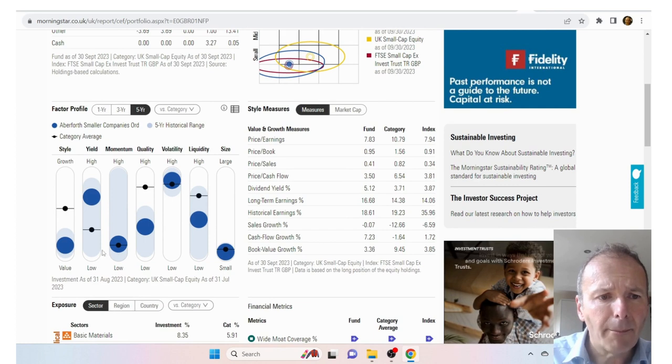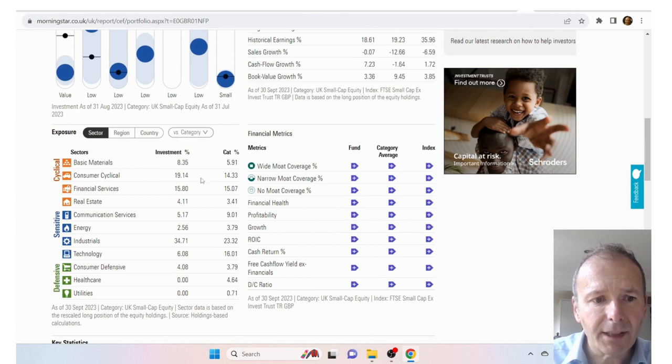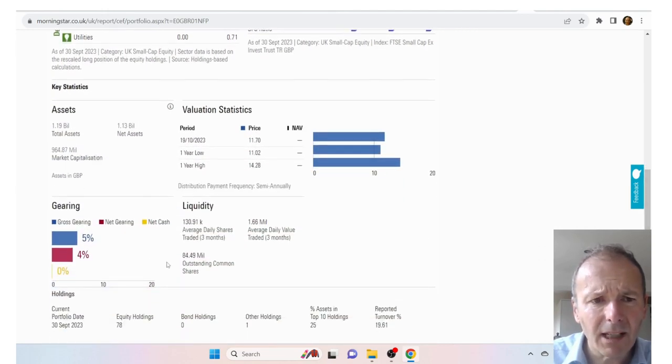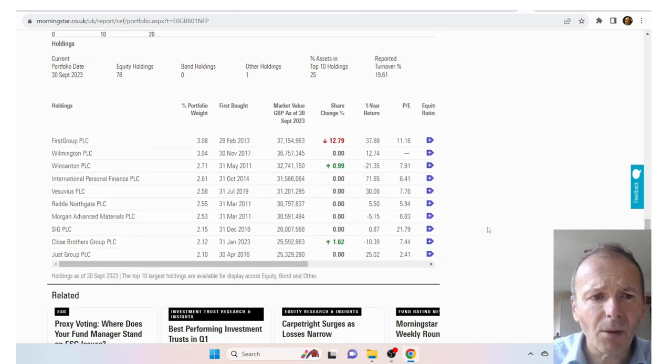It's definitely small cap, it's value, the price growth hasn't been that great, quality is not so good, volatility is quite high, and yield is above average. We've got stats showing price-to-earnings looking pretty low, price-to-book and price-to-sales pretty decent — so this is looking like quite a good investment trust for value. The sector split shows lots of industrials, and there's information on gearing and total number of holdings at 78, so reasonably diversified. At the bottom for the top 10 holdings we've got things like PE ratios and whether they're profitable. There's some great Morningstar data we can use as part of our initial sifting to find the best UK small cap investment trust.